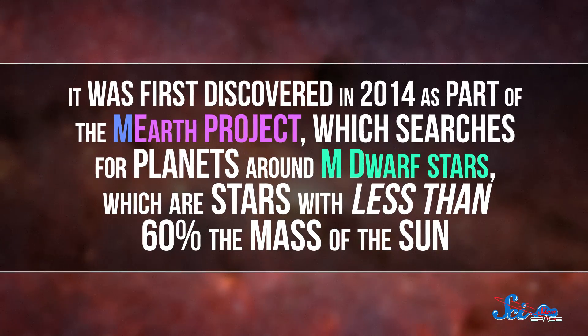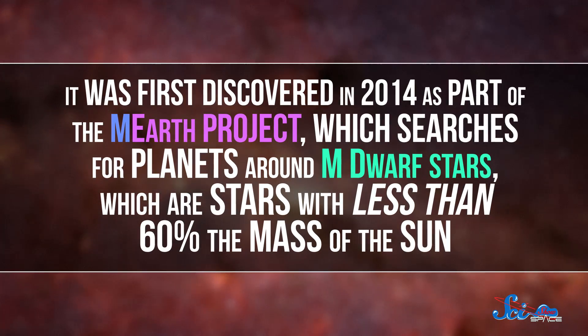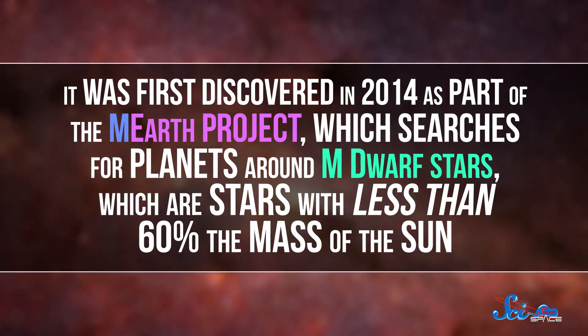It was first discovered in 2014 as part of the M-Earth Project, which searches for planets around M dwarf stars — stars with less than 60% the mass of the Sun. But it took another two years to confirm that the planet was really there.